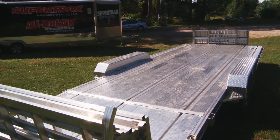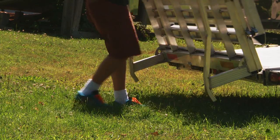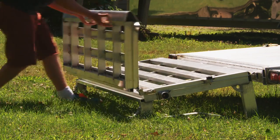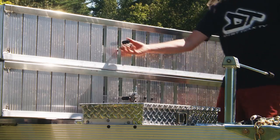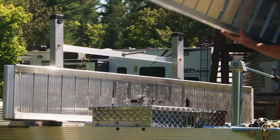This Triton car hauler is not only made to carry side-by-side vehicles, it has a dual ramp system to facilitate easy rear or side loading of ATVs, side-by-sides, or cars up to 5,600 pounds, depending on what and how many vehicles you want to carry.